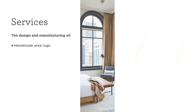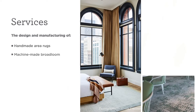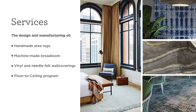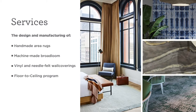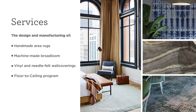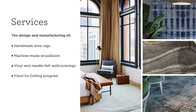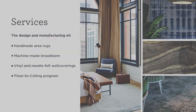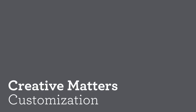The services that Creative Matters provides include handmade area rugs, machine-made broadloom, vinyl and needle felt wall coverings, and what we call our floor-to-ceiling program. In the following presentation we will go through in detail the variety of rug, carpet, and wall covering qualities we can produce, as well as showcasing custom projects demonstrating each one in context.